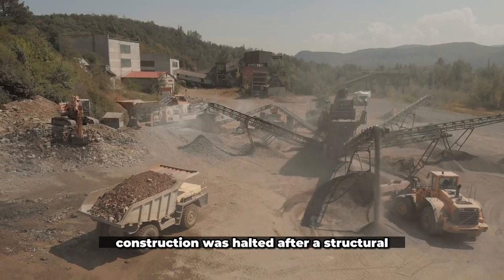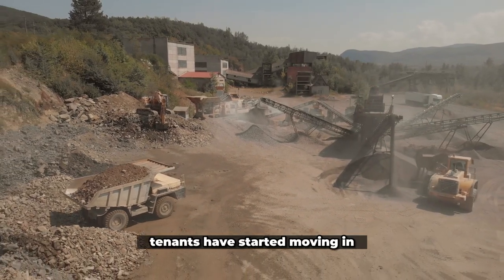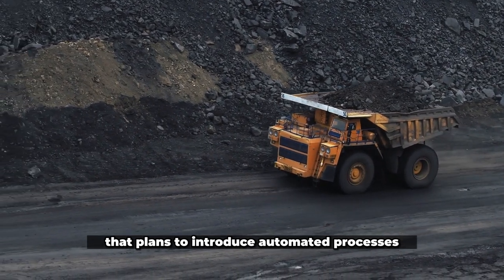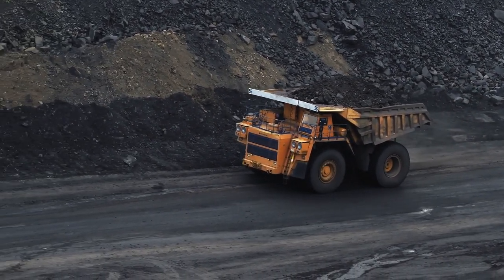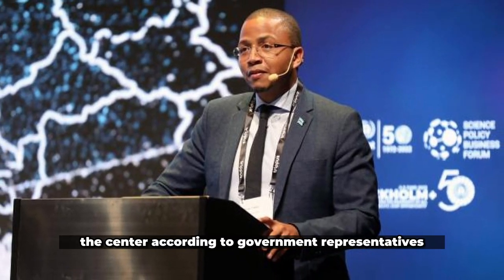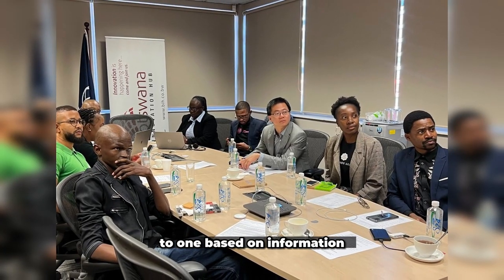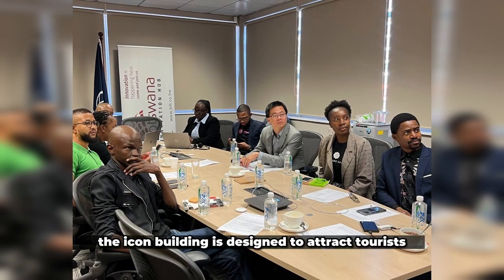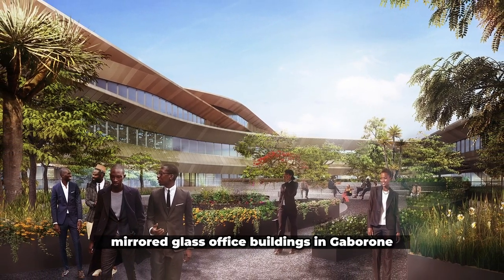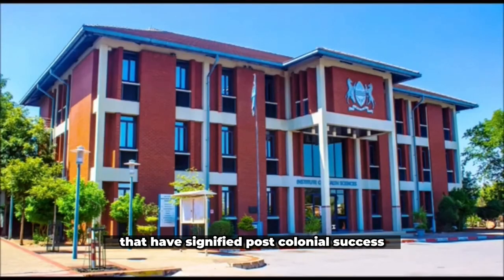Construction was halted after a structural error was discovered, which prompted further legislative investigation. Tenants have started moving in, including a mechanized mining company that plans to introduce automated processes to the country. Then the coronavirus closed borders and stalled work again. The center, according to government representatives, represents a national objective of transforming the country's economy to one based on information. The Icon building is designed to attract tourists, in contrast to the more practical mirrored glass office buildings in Gaborone and other African cities that have signified post-colonial success.